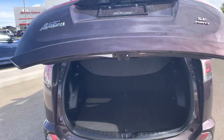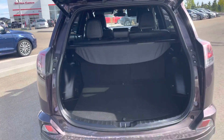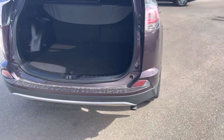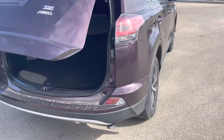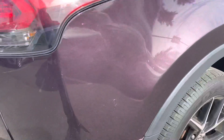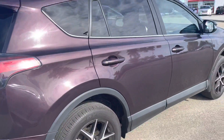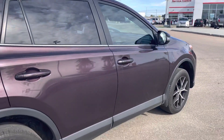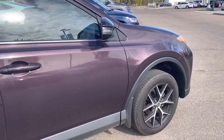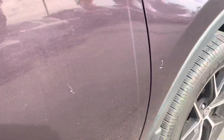It does have the power liftgate, of course, as you can see. It is all wheel drive, of course, as well. It is just a spider web there. A couple of little paint chips.